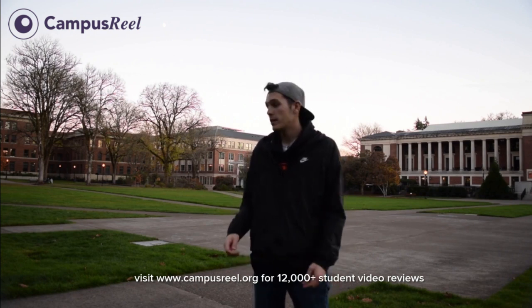The quad behind me here is the Memorial Union quad. This is where a bunch of students cross through campus to get to their classes throughout the day. It's a place to soak up the sun when it's sunny outside — throw a frisbee, study in the sun, lay out in the grass — just a nice place to come and decompress after a long day of classes.